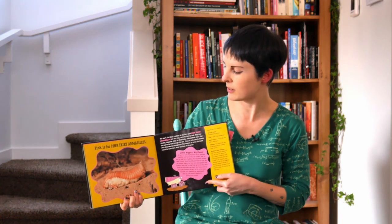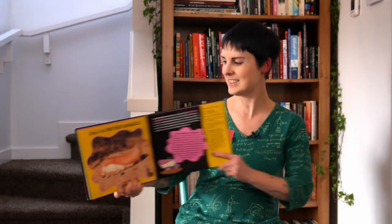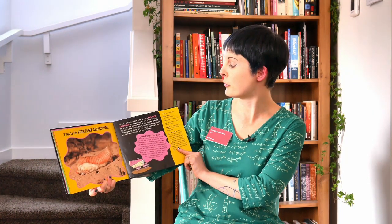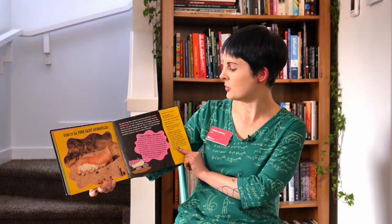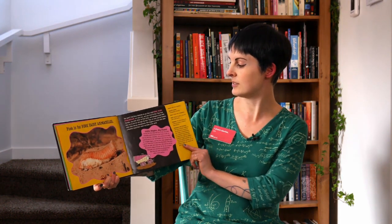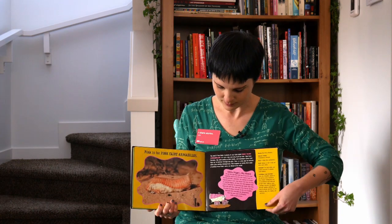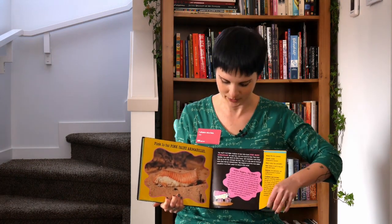Pink is for Pink Fairy Armadillos. Oh, he looks kind of cozy, doesn't he? You won't find these creatures in a fairy tale though — they're very real and very hard to find. They're not seen all that often by people in the wild. They also have really big claws, so you probably don't want to get in their way.